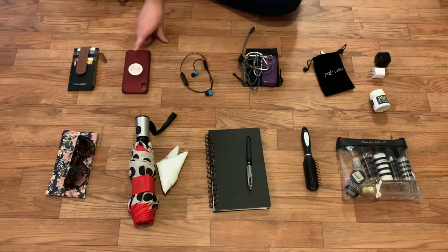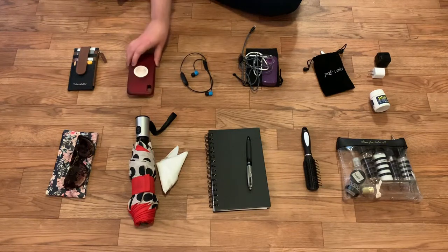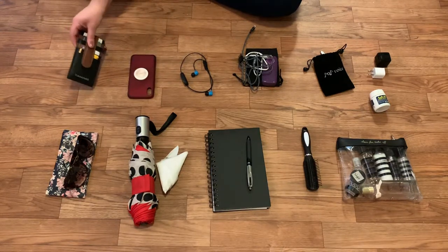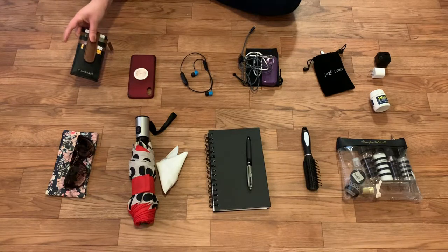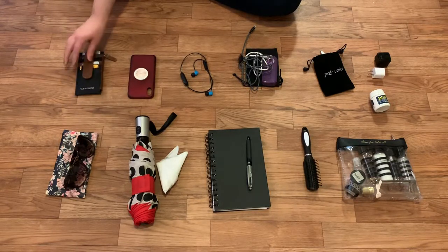I have my headphones, my phone represented here by the phone case since I'm using my phone to record, and then my wallet. In my wallet I have my cash, my driver's license, my debit and credit cards, my SmartTrip card for the metro here in D.C., and my metro card for the subway in New York.